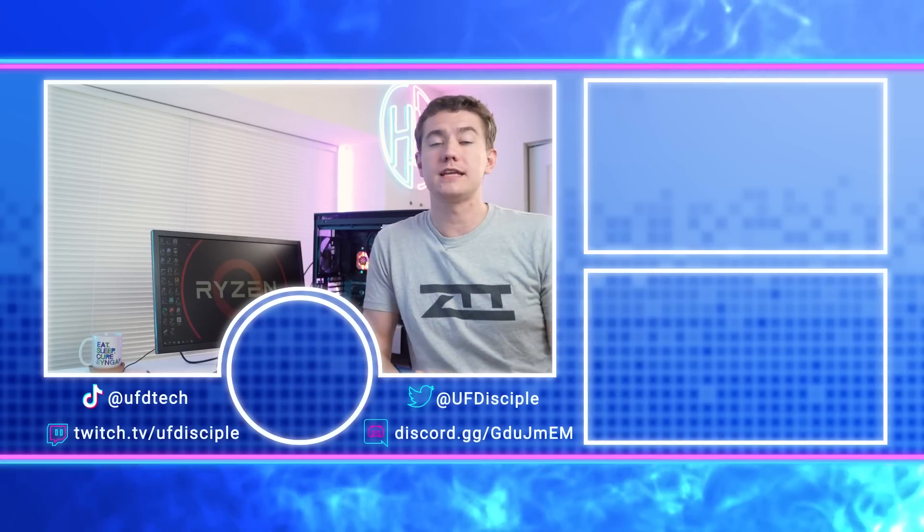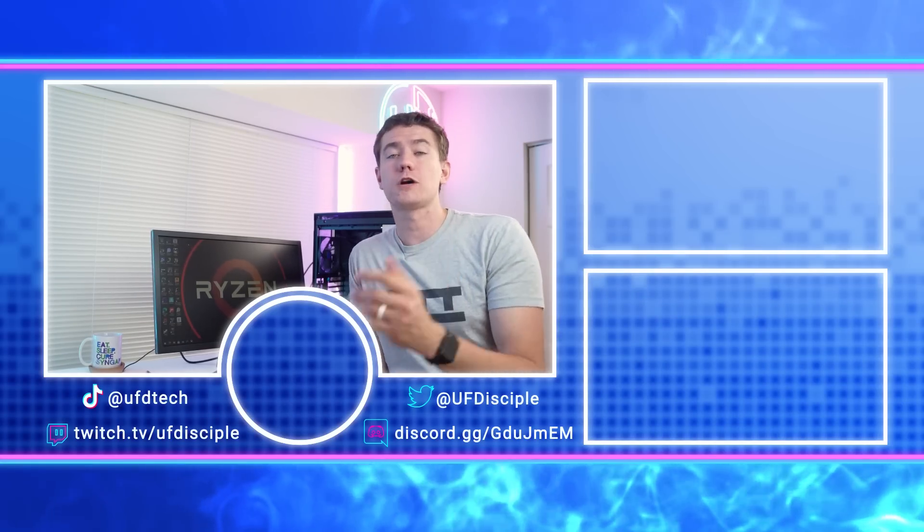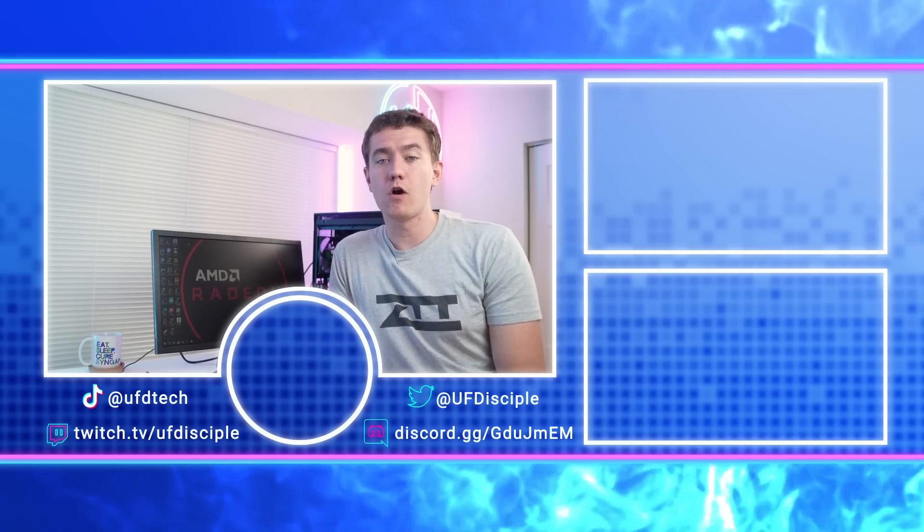We're going to be doing a head-to-head comparison of the 5700G and the 5800X to see how it performs as an actual CPU when paired with a dedicated graphics card, so get subscribed for that. And in case you want to watch our previous video on the 5600G, you should check it out in that box right over there.